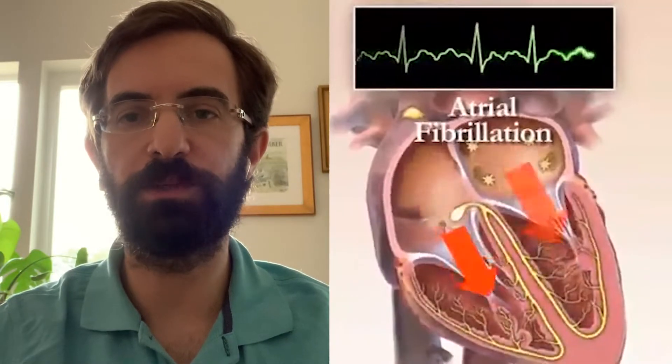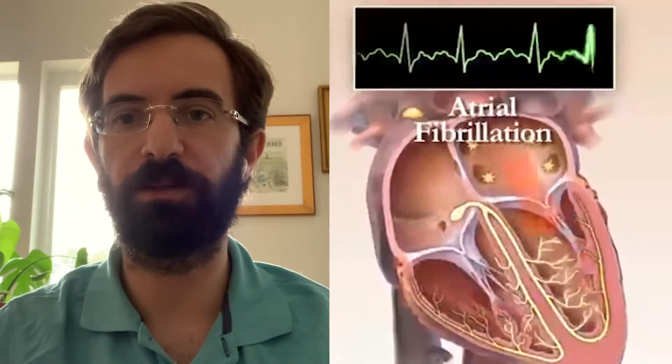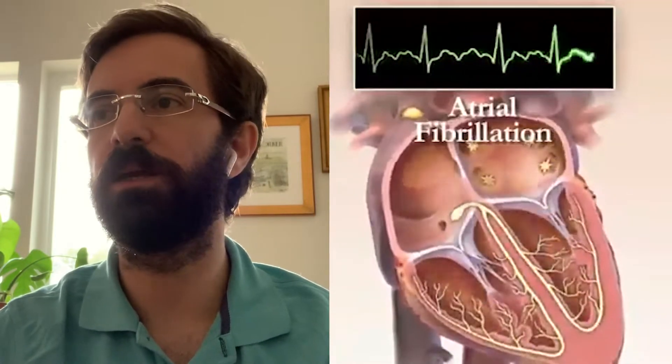Atrial fibrillation. Tell us what is atrial fibrillation. AFib is essentially a disorganized heart rhythm of the top chambers of the heart, especially the top left one — the left atrium. You get a lot of high-frequency extra beats that are much much faster than normal. So it's a very very big problem, very very common, and it's something that we are actively trying to improve our treatments for.